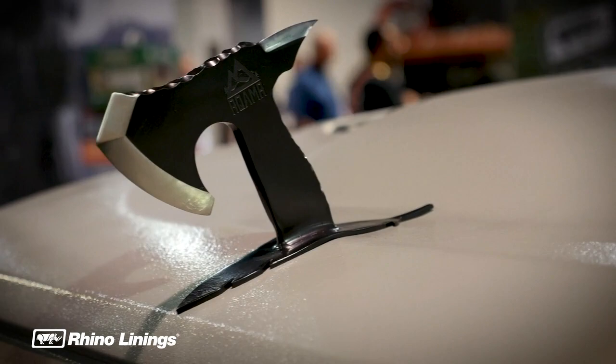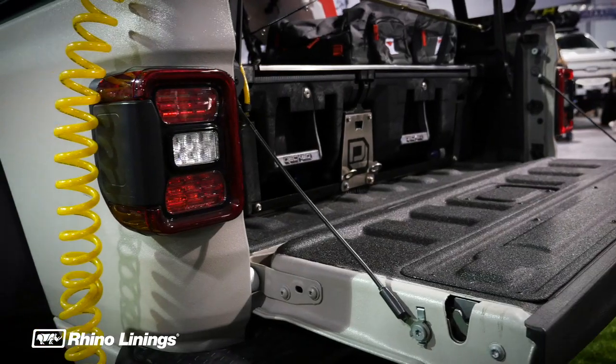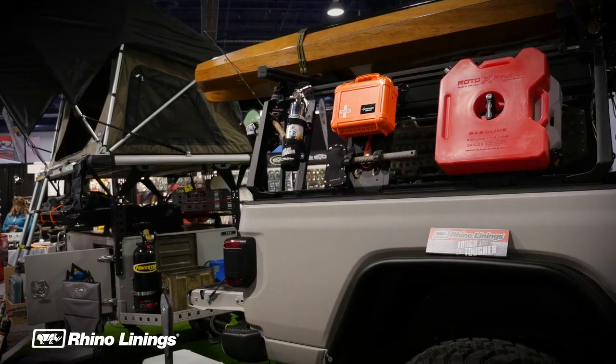And it being a rugged Jeep, we thought incorporating Rhino Linings into it, giving it a brand new color and just really making it a little bit special. And we also did the Rhino Lining texture to really make it look like one of a kind. And then we also paired it with a matching trailer.